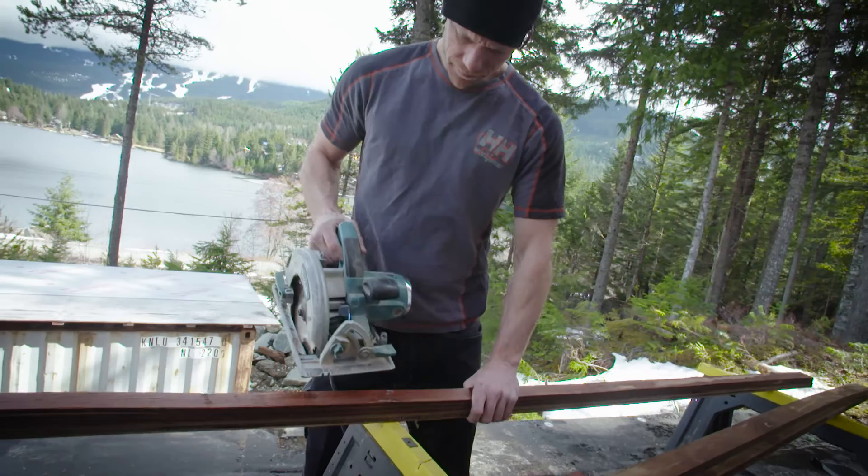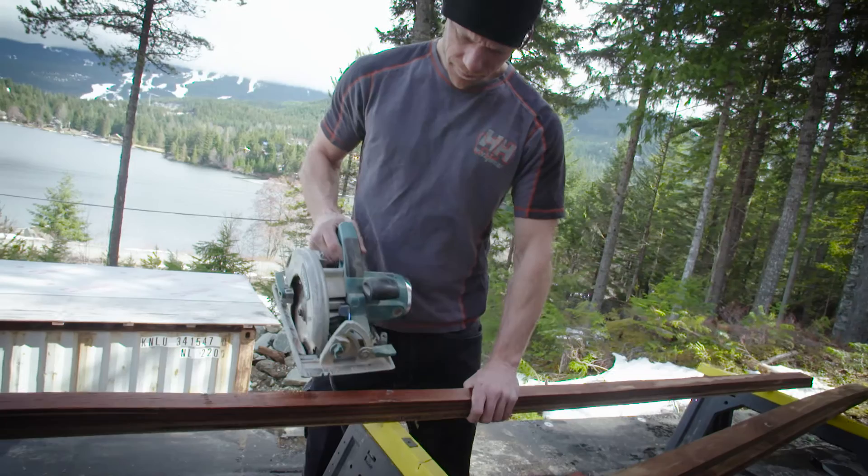Here in Whistler it gets pretty hot in the summertime, so it's nice to wear shorts to work, but you also want something that's gonna withstand the wear and tear of the daily rigors of being on a construction site. These are definitely my go-to work shorts for hot summer days.